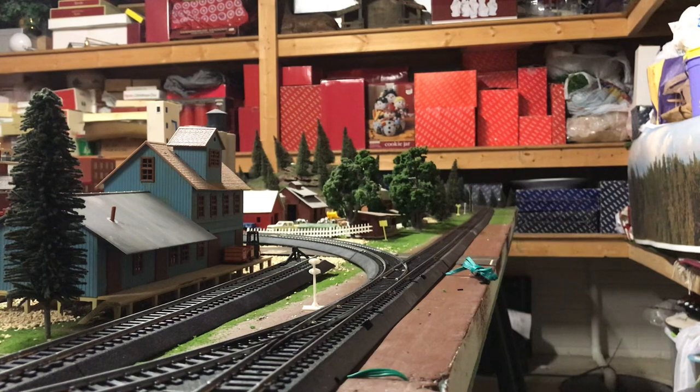It's late morning on Monday, September 14th, and a UP mixed freight is pulling to a stop to get a new crew. In the lead is an SD60 and trailing is an ex-Southern Pacific Dash 9, still in the bloody nose paint scheme.